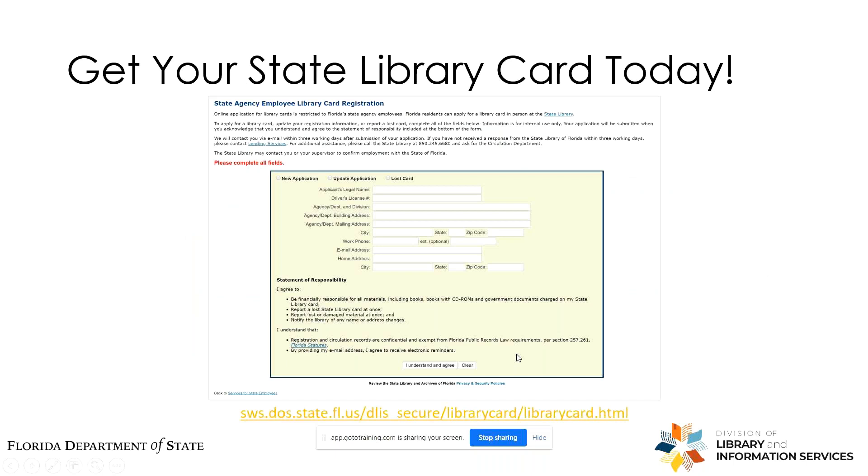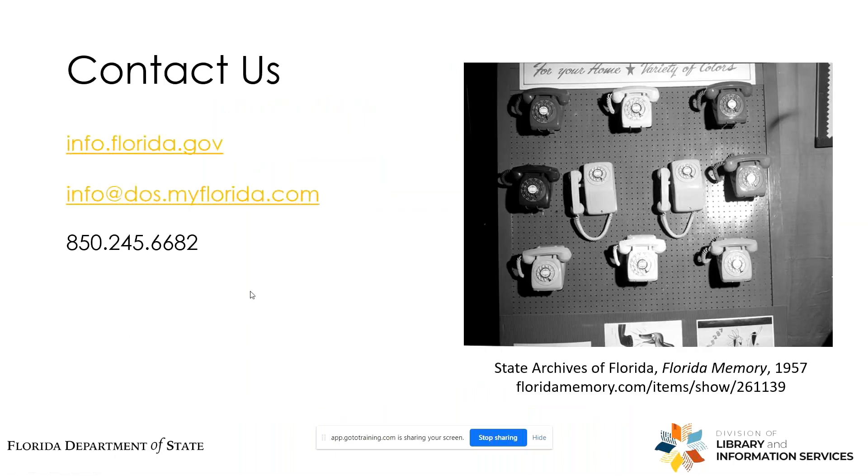None of this is possible without your State Library card, so if you don't have one already, please sign up today. Thank you so much for attending. If you have any questions, I'll be glad to answer them, or if you think of anything later you can feel free to contact us. The email address provided is our general email for our reference staff — a team of research librarians available throughout the week to help you find whatever you need. The phone number provided is our reference line if you need to speak with someone.